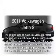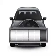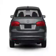Imagine yourself in this 2011 Volkswagen Jetta. This is the set of wheels you've been looking for. Low mileage is an important factor in your purchase, and this vehicle delivers a low odometer reading.